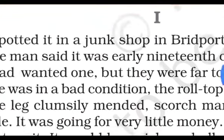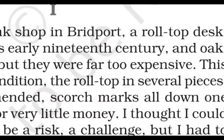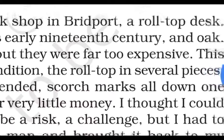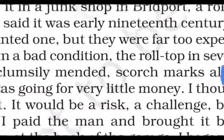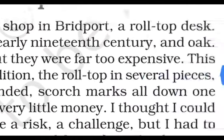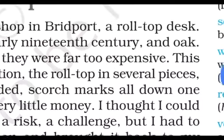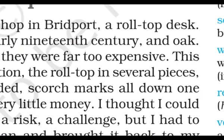The man said the desk was early 19th century. The narrator had always wanted one. But such desks were usually far too expensive. However, this one was in a bad condition — that is why it was affordable. The narrator saw an opportunity despite the desk's poor state.